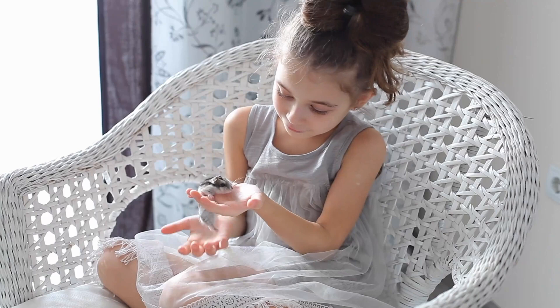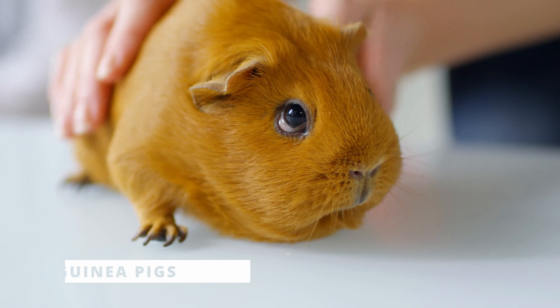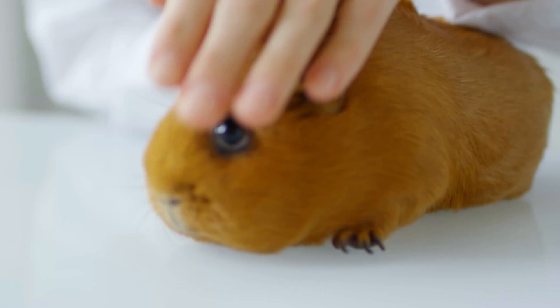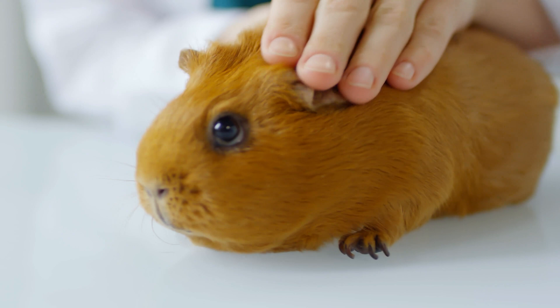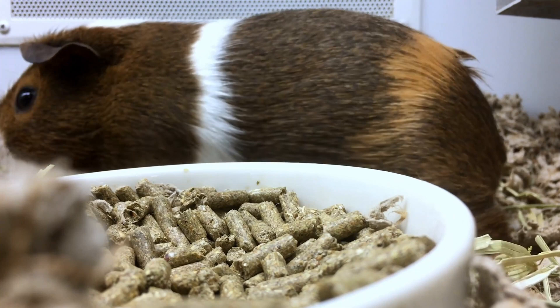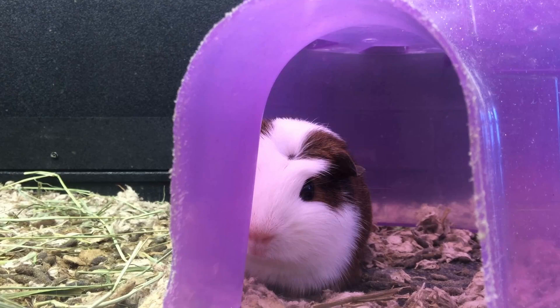If you're looking for a furry friend to snuggle with, then guinea pigs might be the right pet for you. These social rodents require a cage, fresh hay, and a diet of pellets and fresh veggies. Guinea pigs love to be held and cuddled, making them perfect for kids who want a cute and cuddly animal to love. What makes guinea pigs fun and unique is their vocalizations — they can make over 11 different sounds to communicate with their owners, and each sound has a specific meaning.